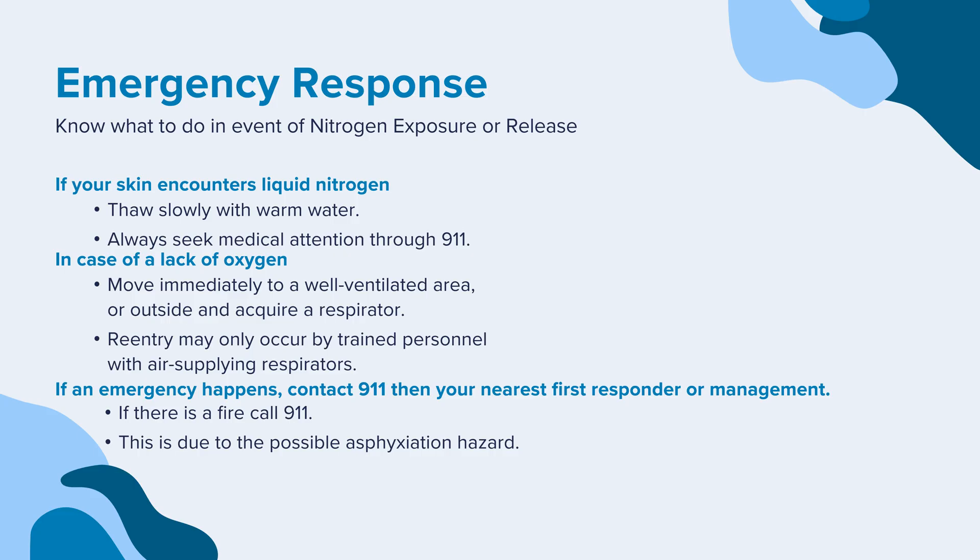Now that you have learned what liquid nitrogen is and understand the ins and outs of handling and storing it, you must learn what measures to take in the event of an emergency. If your skin encounters liquid nitrogen, thaw slowly with warm water and seek medical attention through 911. If you experience lack of oxygen, move immediately to a well-ventilated area or outside and acquire a respirator. Reentry may only occur by trained personnel with air-supplying respirators. If an emergency happens, contact 911 then your nearest first responder or management. If there is a fire, call 911, due to the possible asphyxiation hazard.